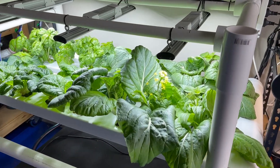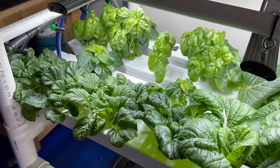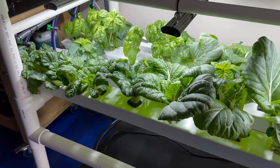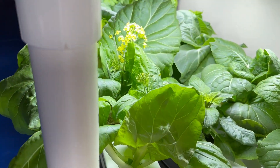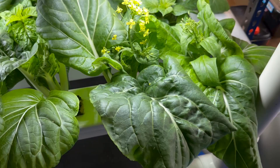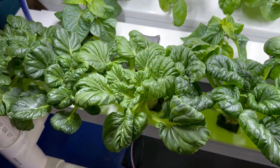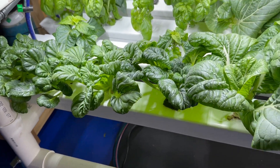Hi all, it's time for another garage NFT system update. I missed last week so this is two weeks on from my major rearrange. As you can see, the bok choy has gone nuts, and the pak choy, smaller by nature, is also doing quite well.